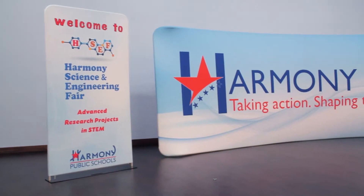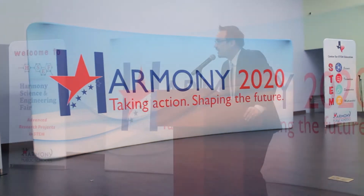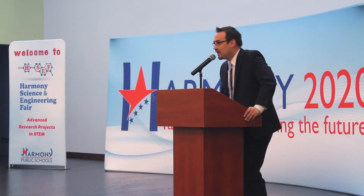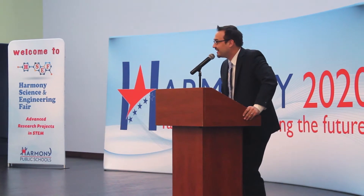Welcome to the Harvard Science Engineering Fair. The fact that we have a full house on a Saturday, and we're all about STEM, means something.